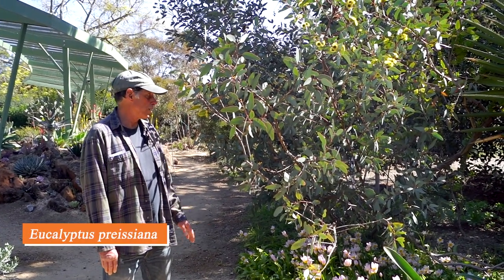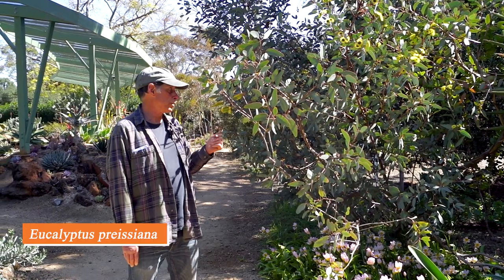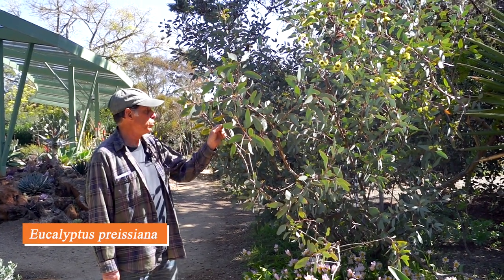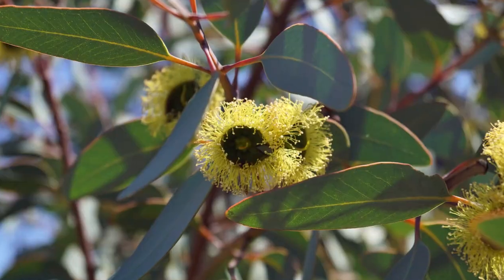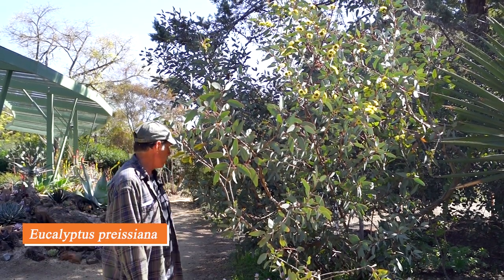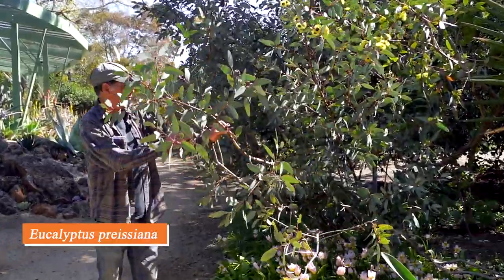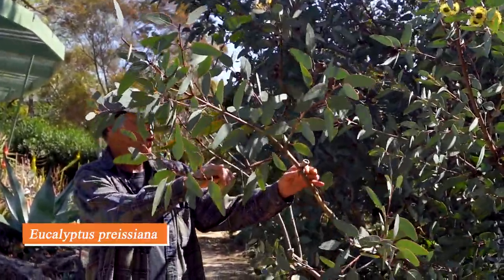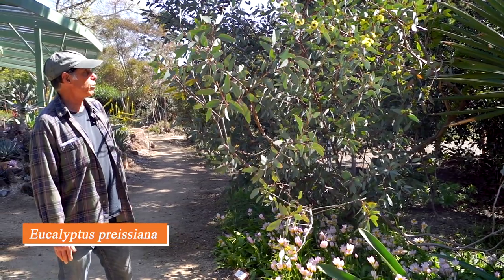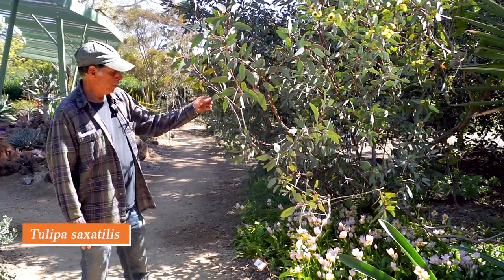Another genus with many Australian examples is Eucalyptus, in the myrtle family. Many are trees but some are shrubs, and that's the case with Eucalyptus preissiana, which has blue-gray or blue-green leaves and wonderful yellow flowers — really flowering away right now. It's called the bell-fruited mallee — 'mallee' being an Australian word for a multi-stemmed eucalyptus, and 'bell-fruited' because the nuts or fruits are bell-shaped after the flowers are gone. It never becomes a tree, stays a shrub, and has been in the garden many years, always bursting into yellow flowers at this time of year. Eucalyptus preissiana.